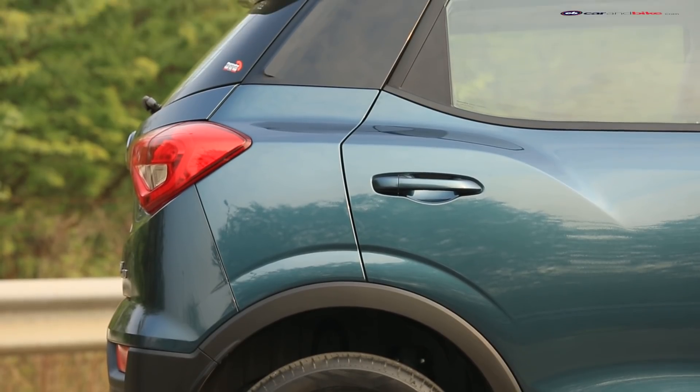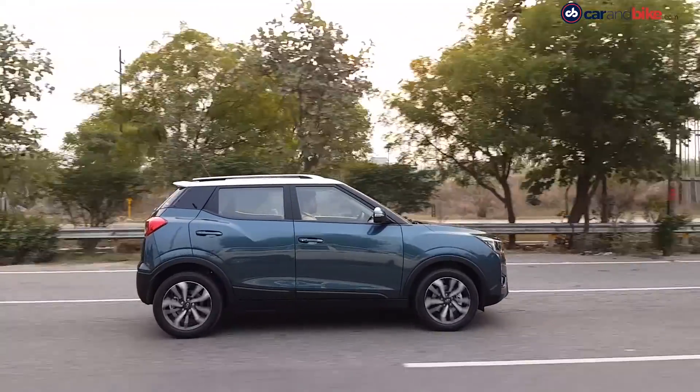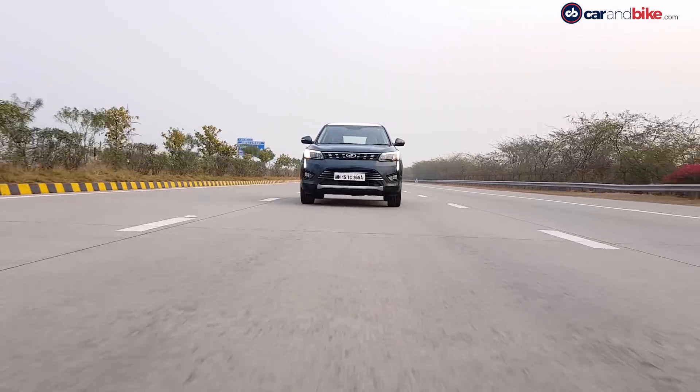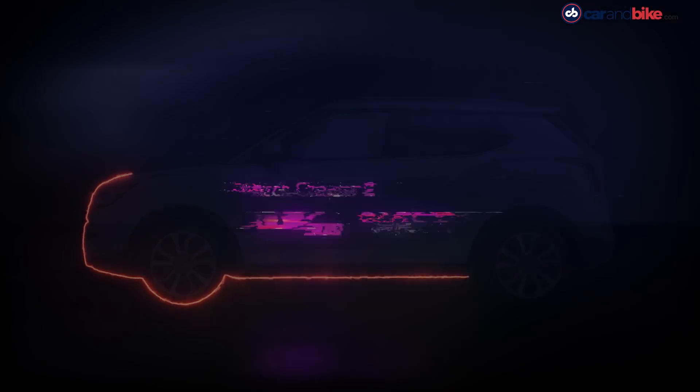The XUV300 packs in the segment's most powerful engines, combined with good drive dynamics and impressive performance. But there is so much more to this car to discover — keep watching the rest of our series, The X Factor with the XUV300.